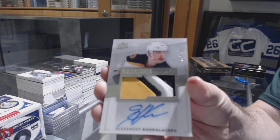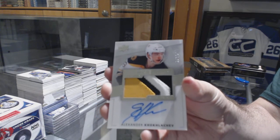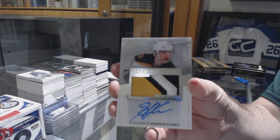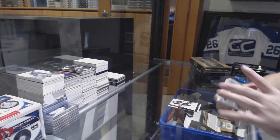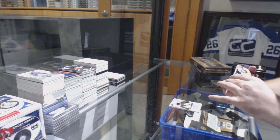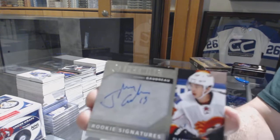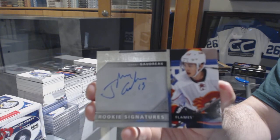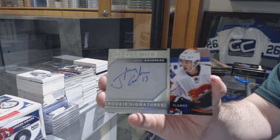I believe I just have that one. I think I got that one, but I'll double-check. Rookie Signatures, Johnny Gaudreau. Rookie Signatures, Johnny Hockey.